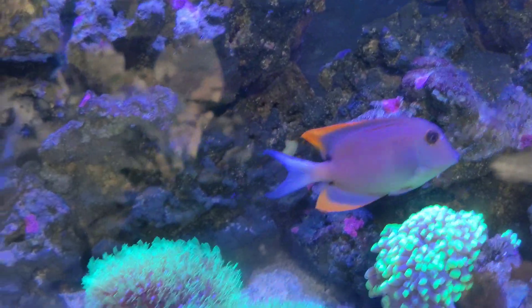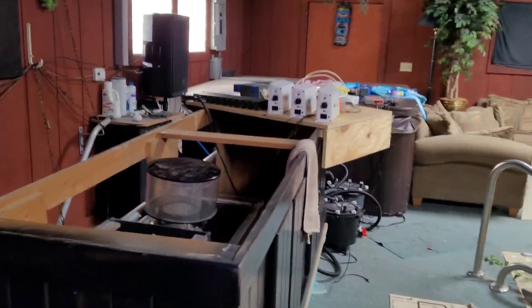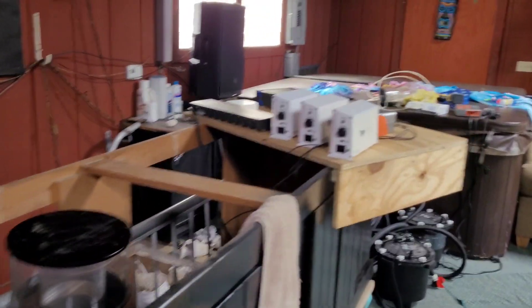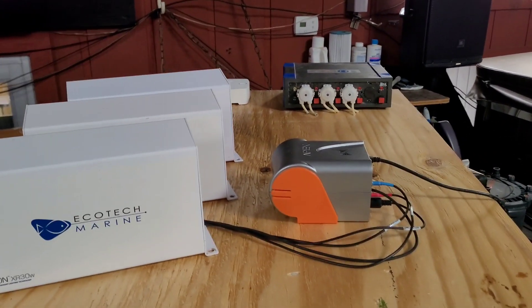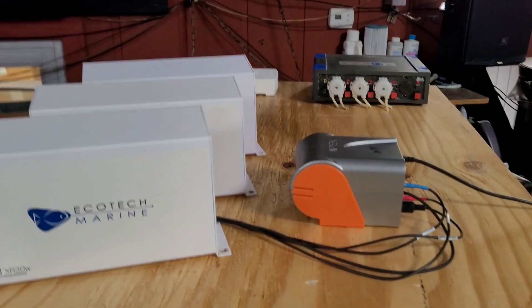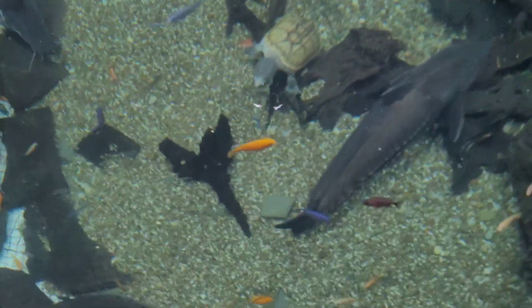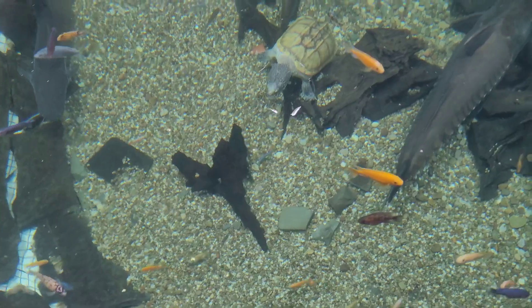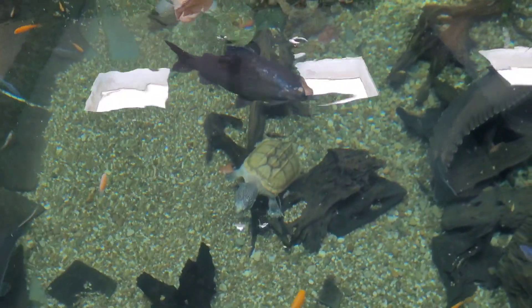Everything's doing good in here. Rich is working on the saltwater tank — he's got a lot of figuring out to do on what to do, where it goes, and how we're going to set it all up. And there's Mr. Turtle down there; haven't seen him in a bit.